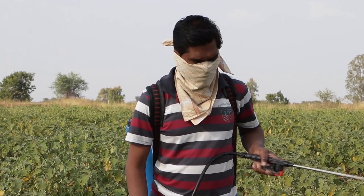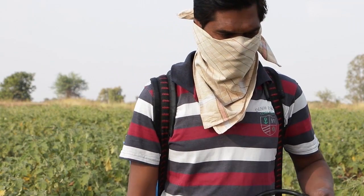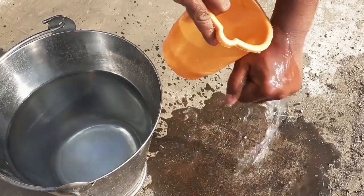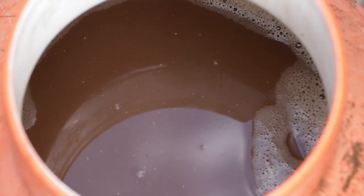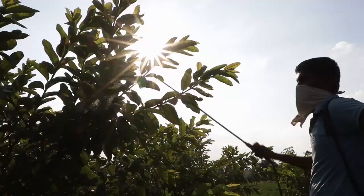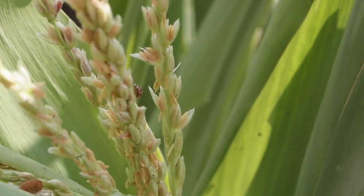Neem can be irritating, so keep the neem powder and solution out of your eyes and nose. Wash your hands after using it. Neem seed kernel extract is a low-cost, natural pesticide and easy to use. It is not harmful to people, animals, or good insects.